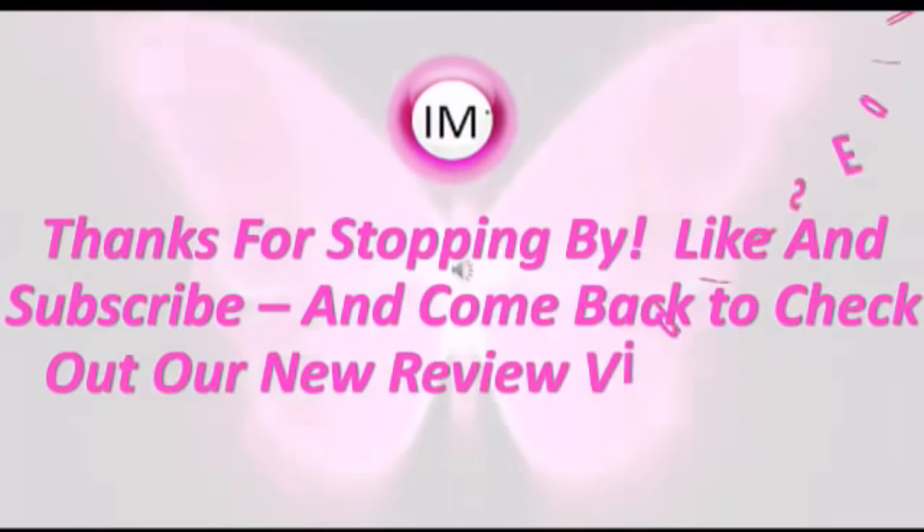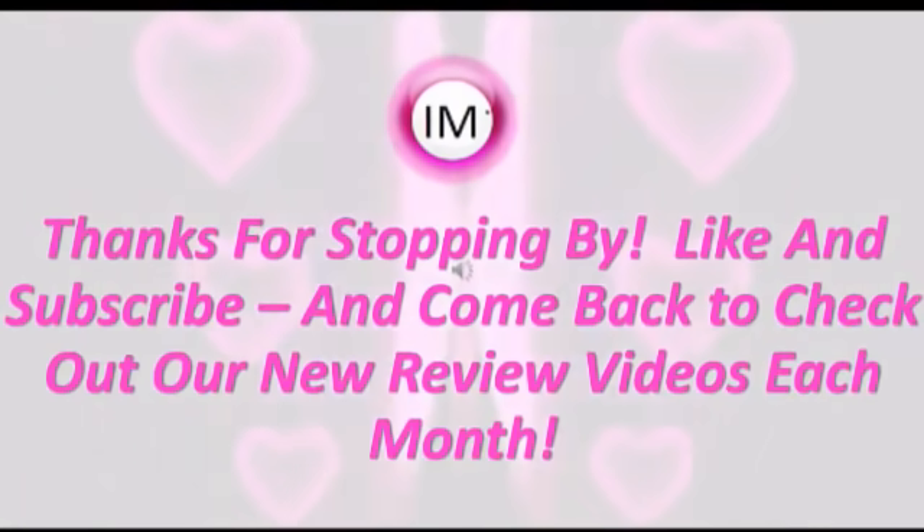Thank you for stopping by our I Am Best Reviews YouTube channel. Like and subscribe and come back to check out our new review videos every month. Thank you so much.